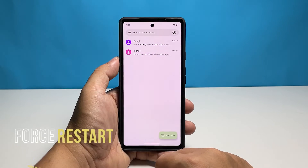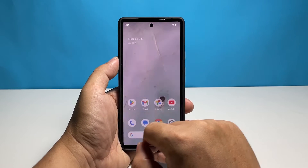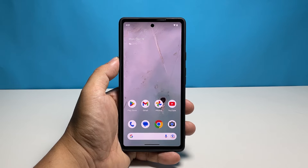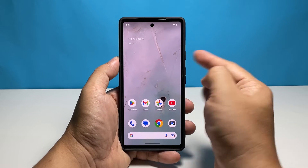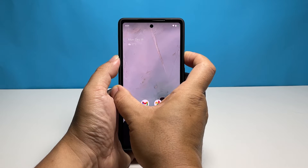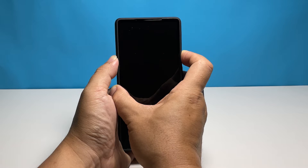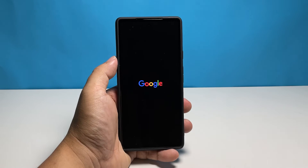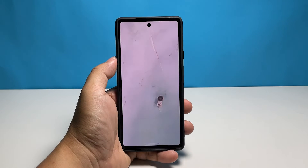Second solution: force restart your Pixel 7. There's a possibility that the problem is caused by a temporary software glitch. In order to fix this, you will need to refresh your phone's operating system by doing a forced restart. This process will reload all of your phone's core apps and services. To do so, press and hold the power key for 30 seconds. You might see some services open while you're doing it, but continue holding the power key as your phone will soon shut down. You only have to release the power key after the phone powers down and the Google logo shows on the screen. Once the soft reset is done, try to check if you can receive a message using your Pixel 7.